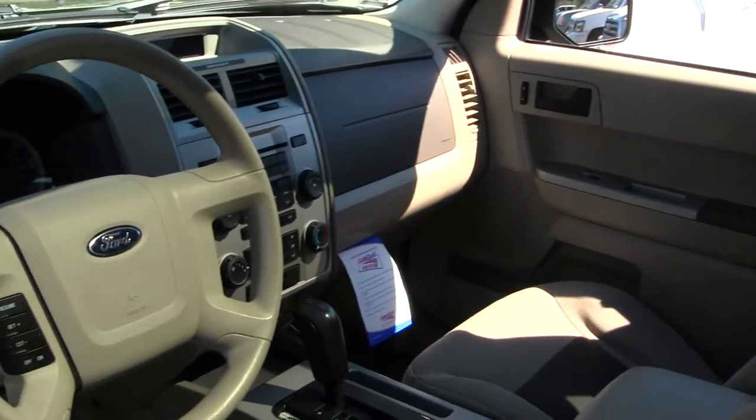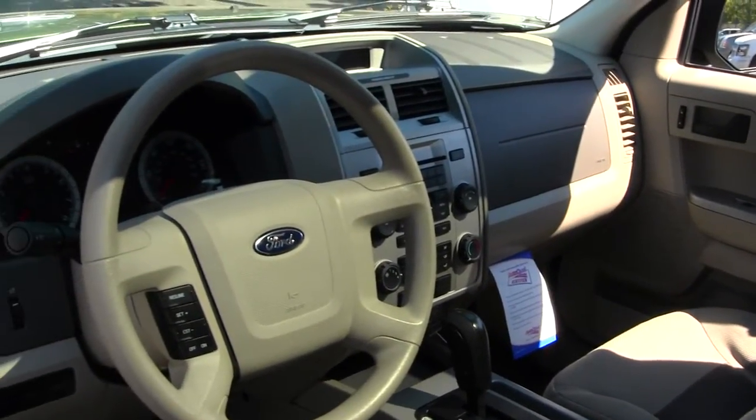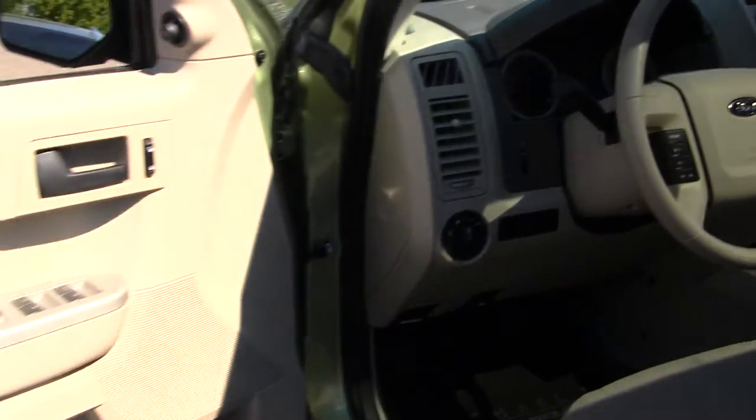Cruise control is integrated into the steering wheel, and all of your power options — so windows, doors, seats, and mirrors.